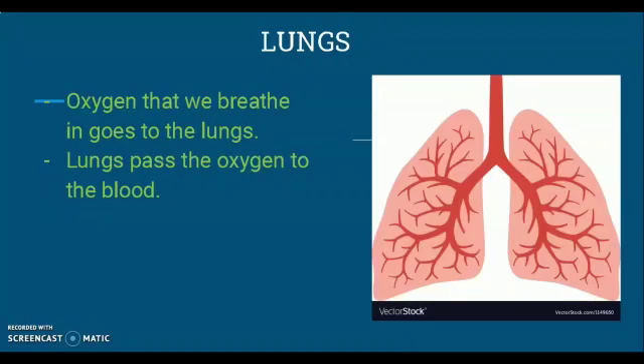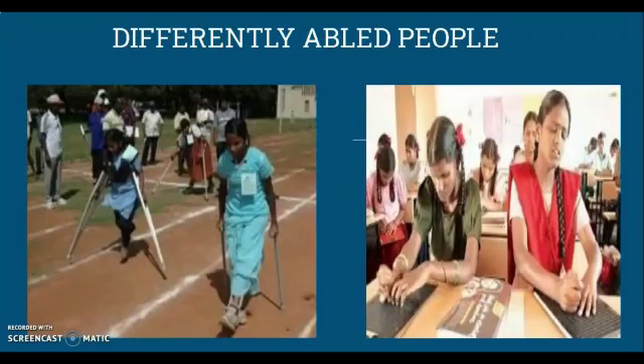As I told you earlier, we breathe in oxygen through our nose. This oxygen then goes into our lungs. The lungs pass the oxygen to the blood. Now let's know about differently abled people. There are some people who cannot see, hear, speak, or walk like everyone else. They are differently abled people, but they learn to overcome their disability and lead a normal life.